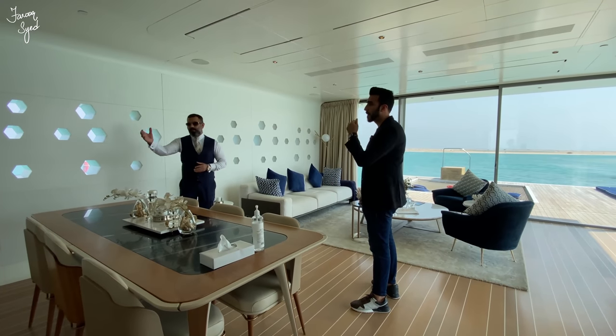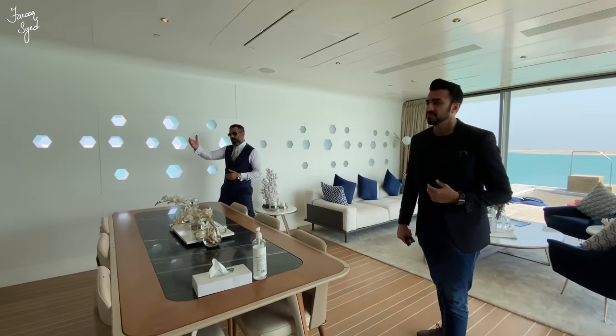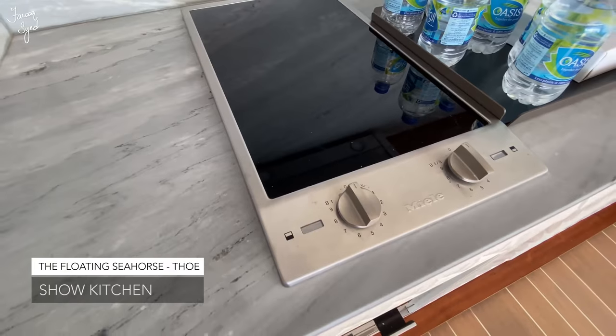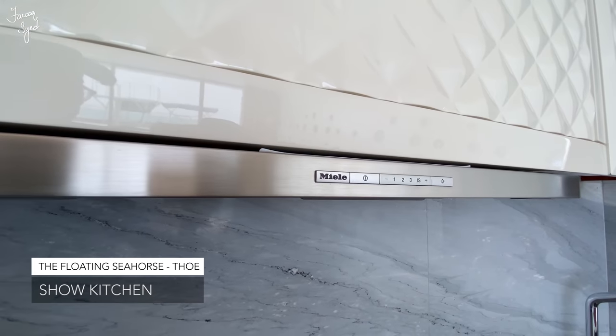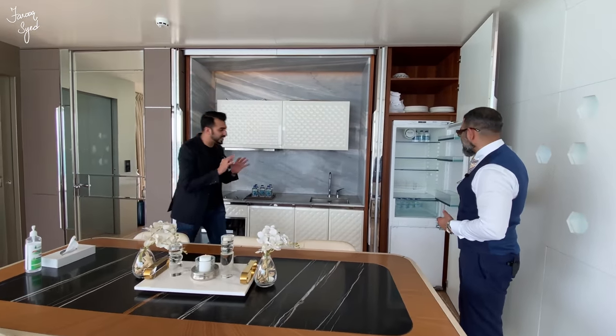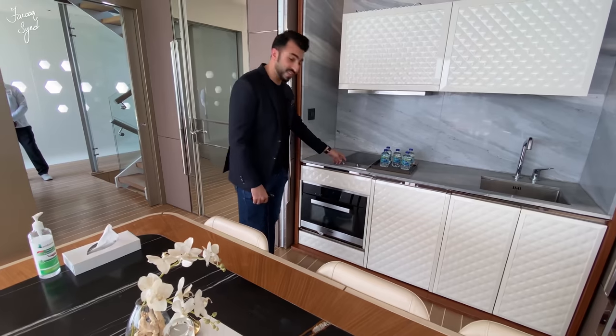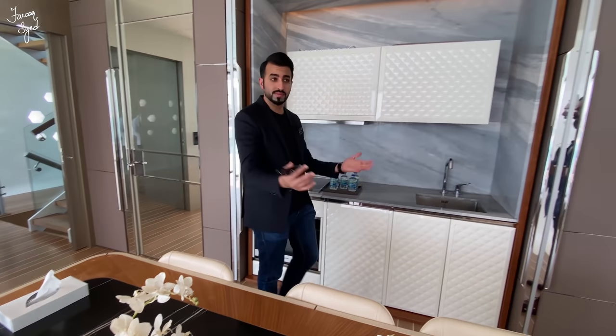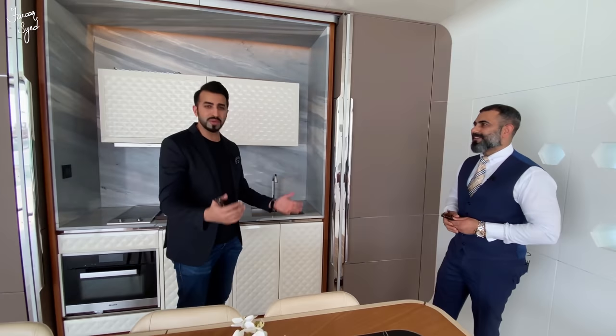The living area has a proper kitchen which has a chimney hub. You can even cook here — there's a refrigerator, everything is nicely tucked away, everything is Meale. We have a Meale induction cooker and an oven as well. We also host people and cook for them. This is the perfect honeymoon suite.